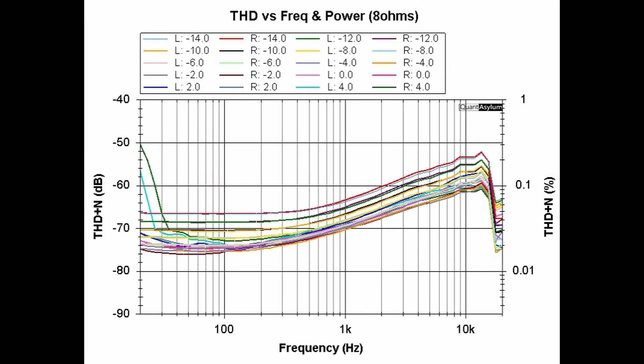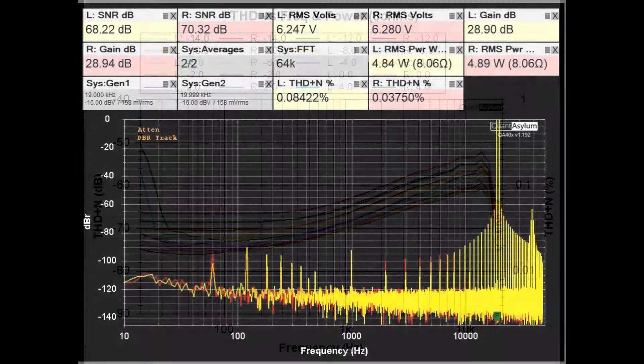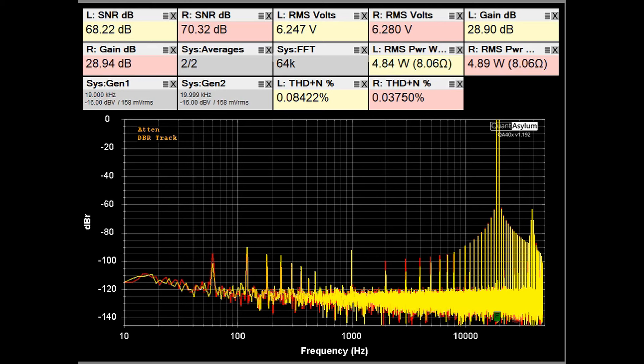This plot shows THD versus frequency at two different output power levels into 8 ohms — plus 4dB equivalent to about 250 watts, and minus 14dB equivalent to about 4.5 watts. Across the full 20Hz to 20kHz range we are better than 0.03% THD plus noise, which is close to the 0.02% specification. It's looking pretty good for an amplifier of this age.